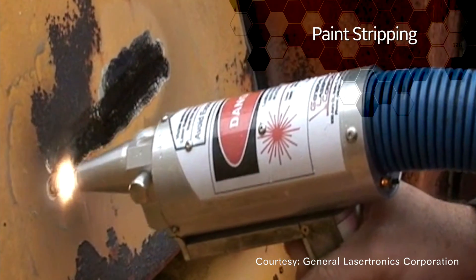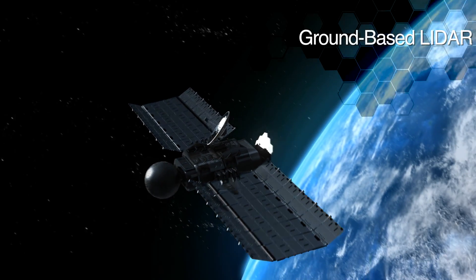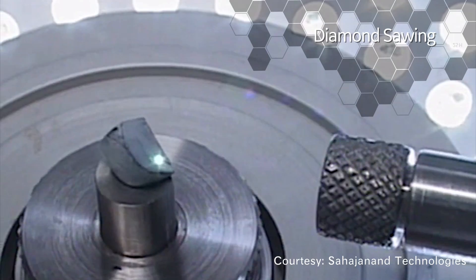Our custom lasers have stripped paint, tracked satellites, mapped ice sheets, and even cut diamonds.